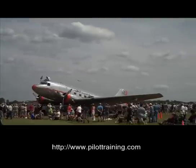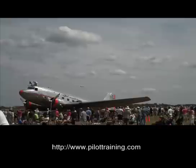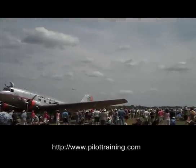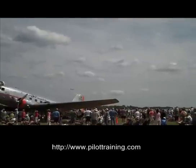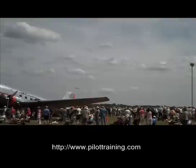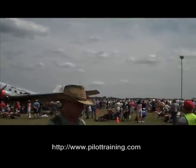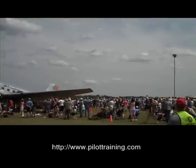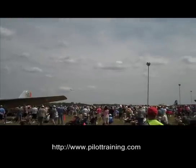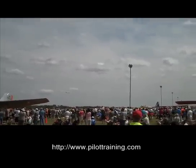Today on board we've got Claude Lelay, who made his first display incidentally at Oshkosh over 20 years ago in the diminutive Cri-Cri aircraft — a very small twin-engined aircraft designed by Michel Colombin from France. We've actually got it in the belly of the aircraft today, and we're going to put it under the A380 on Aeroshell Square so you get an idea of the comparison of size.